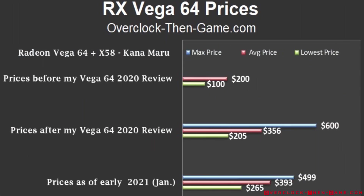I'd like to briefly speak about used Vega 64 prices. The average price has been increasing since last summer. Gamers have noticed the potential and are paying upwards of 100% more than the average price from last summer. To get more information on the price details, check my article at overclockthengame.com.